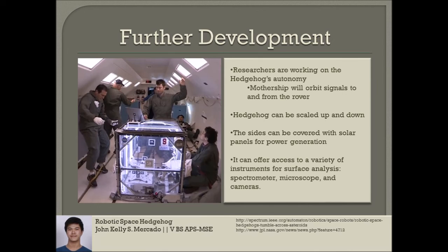Other further developments include scaling the rover up and down, covering the sides with solar panels to generate power, and offering access to a variety of instruments for surface analysis, like a spectrometer, a microscope, and cameras.